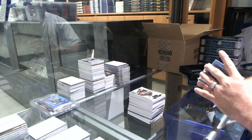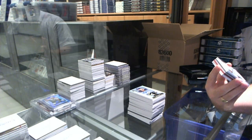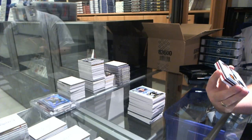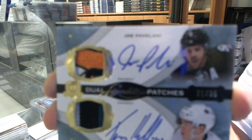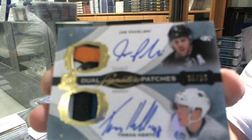It's kind of funny this guy was left alone — a dual signature patches, number 31 of 35 for the San Jose Sharks, Joe Pavelski and Tomash Hurdle. And that is a filthy Pavelski patch. Pavelski Hurdle, dual patch out of 35.